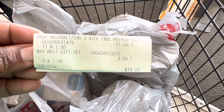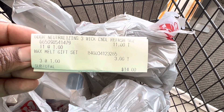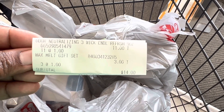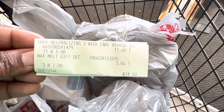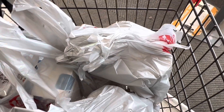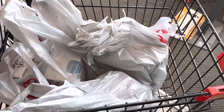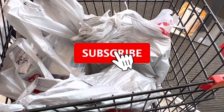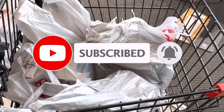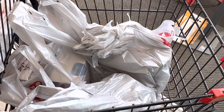I am all checked out at the register and you can see that my candles rang up for one dollar and those little wax melt gift sets rang up for one dollar too. I got 14 items for a subtotal of 14 dollars. That is pretty much all I have for this video, so if you like the deals give me a thumbs up, don't forget to hit that subscribe button, click the notification bell so you'll be notified every time I upload. I wish you guys a wonderful day and I will catch y'all in the next one!